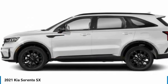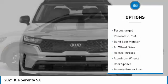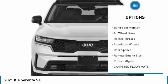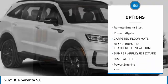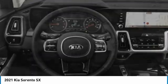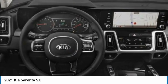Here are some of this vehicle's great options: tire pressure monitor, turbocharged, panoramic roof, blind spot monitor, all-wheel drive, heated mirrors, aluminum wheels, rear spoiler, remote engine start, power liftgate.